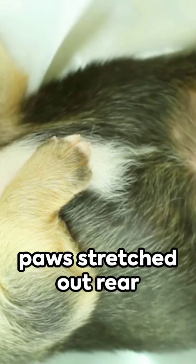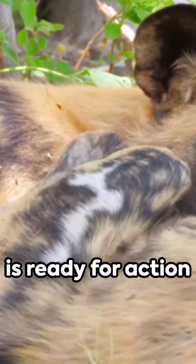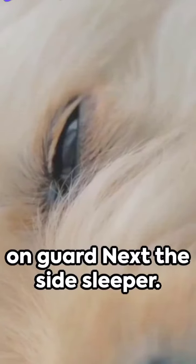Now, the lion's pose — front paws stretched out, rear tucked under. This dog is ready for action even in sleep. They're confident but always on guard.